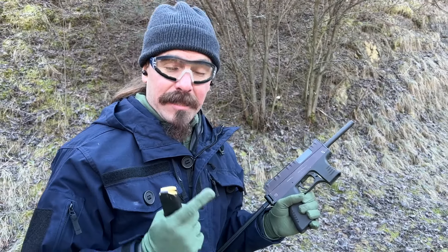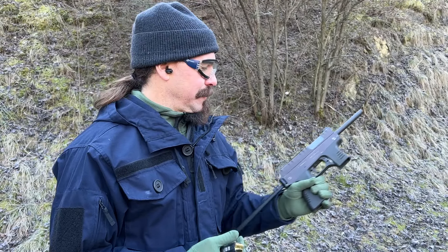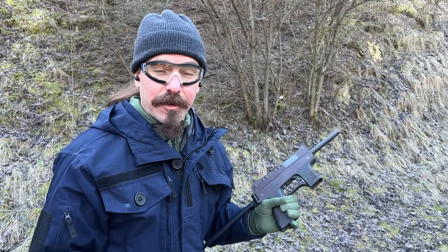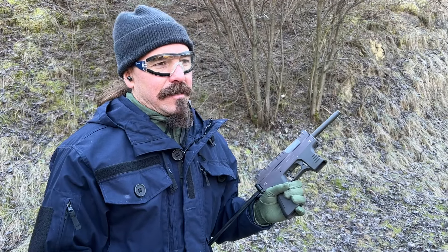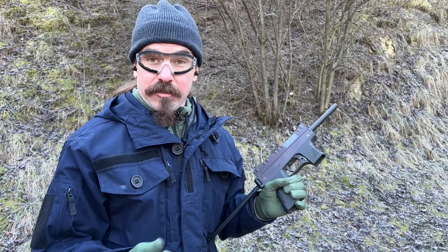I really like the lever-delayed system in this — it keeps the rate of fire fairly low. For something this small, you'd normally expect a really high rate of fire, but it'll be hard to tell until we go back and look at the video. I expect maybe 600 or 700 rounds a minute.